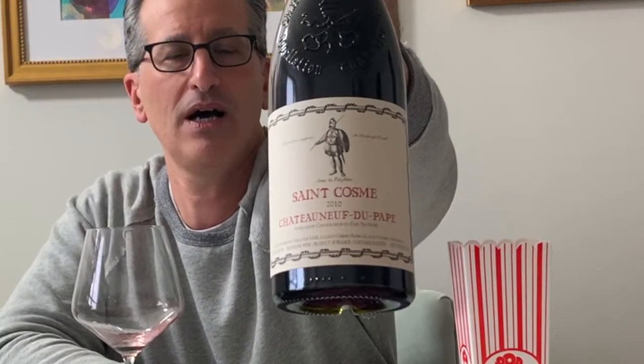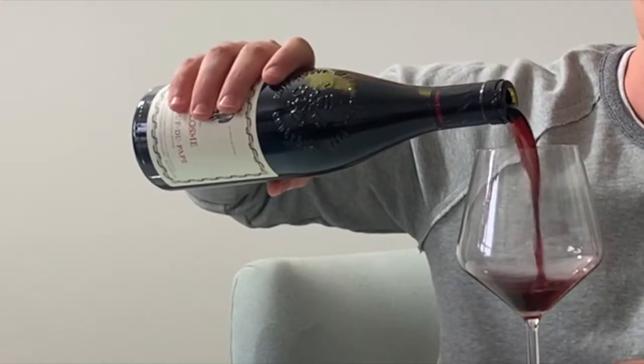This is a 2010 Chateau Saint-Cosme Chateauneuf-du-Pape. According to the Wine Spectator, I am not supposed to be drinking this — it is too early. These wines should just be held. But as you know, I don't really listen.